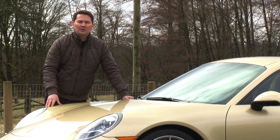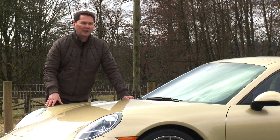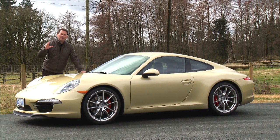With the introduction of this new 911, there was a big sigh of relief from Porsche enthusiasts because it looks like it should — it looks like a 911. But with any new advancement and modification of this iconic car, there are always critics. And the loudest ones say it's become too big and it's lost its real sports car feel.